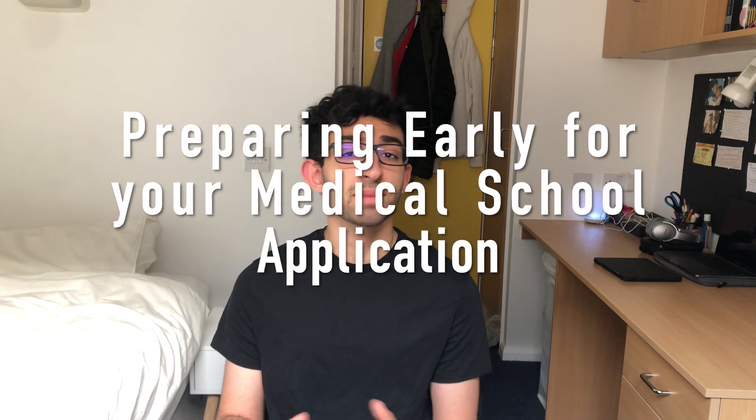Today's video is going to be how to start preparing early for your medicine application. This is mainly directed for those who are in year 12 or 11th grade right now. And even for those who want to start really early, even those in 10th grade or year 11. Your 13th or 12th graders can watch this, but if this is you, you'll already be in the deep end of things. So without any further ado, let's get right into top tips and advice for those in year 11 and year 12 who want to start preparing for their med application.